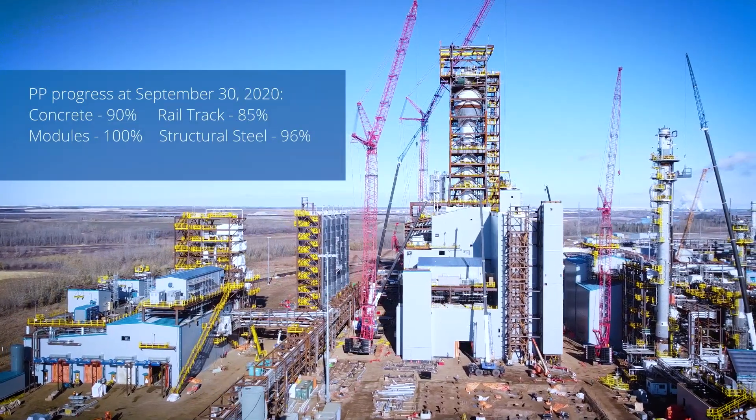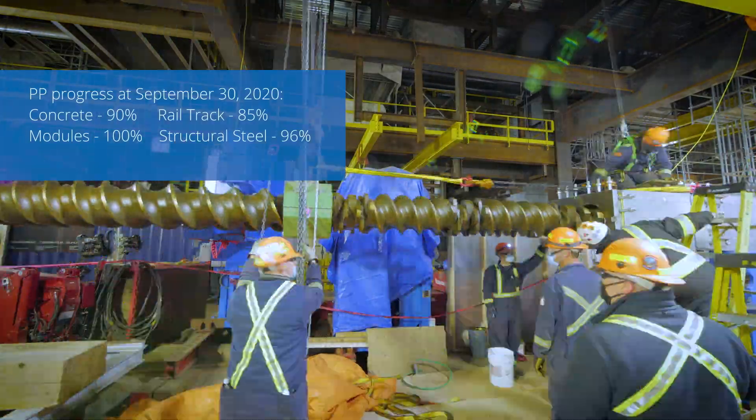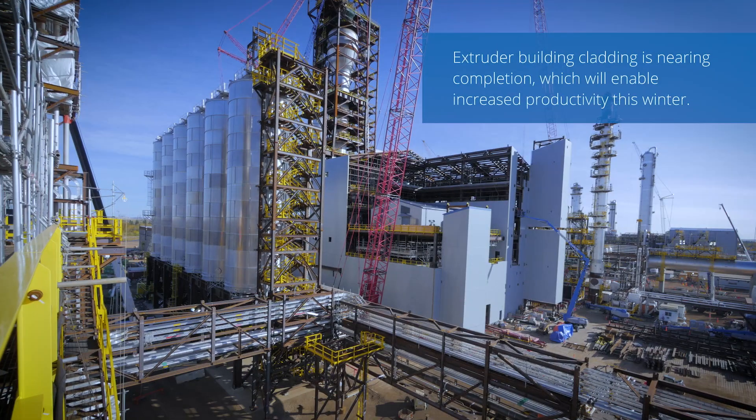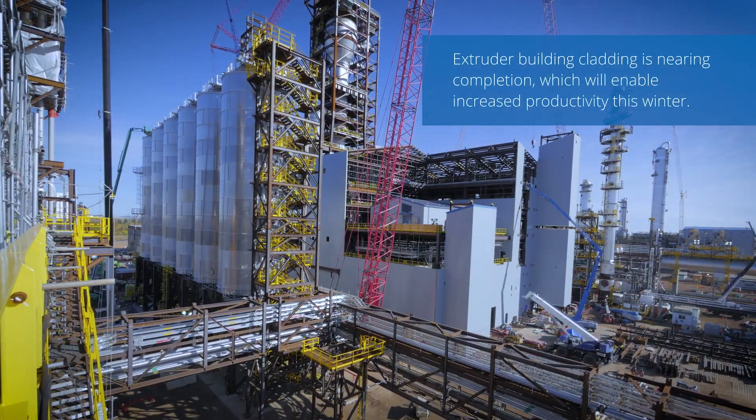the PP plant, we went from being a flat site to having structural steel entirely erected and all equipment set.